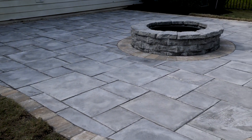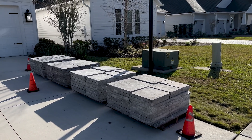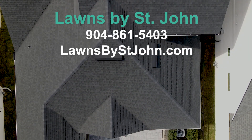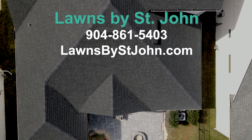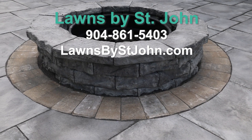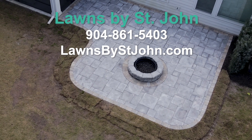If anybody's interested in using our services, we'd love to be a part of your next project or transformation. Reach us at 904-861-5403 and you can find us at bondsbystjohn.com. We look forward to earning your business and appreciate the opportunity.